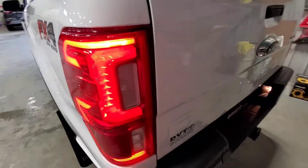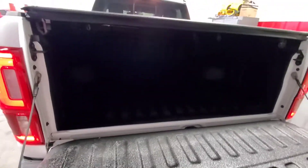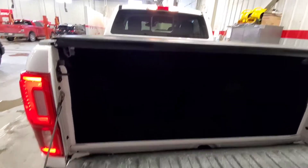We'll check out the box. It does have a spray liner in it, and the soft rolling tonneau cover as well.